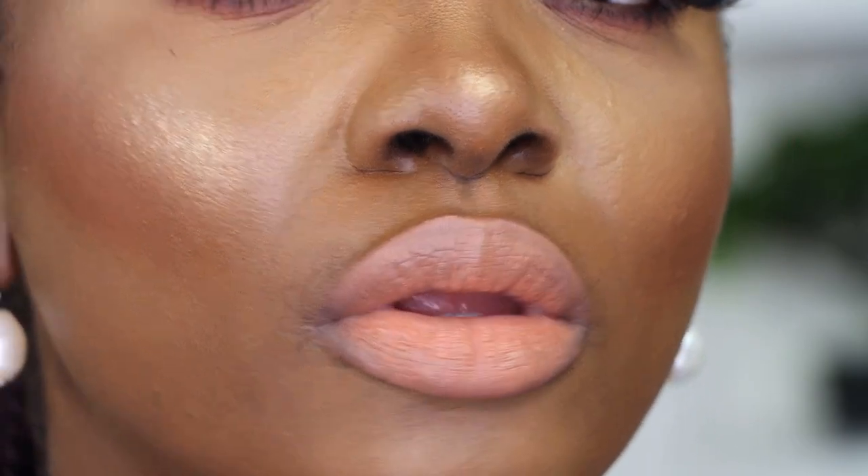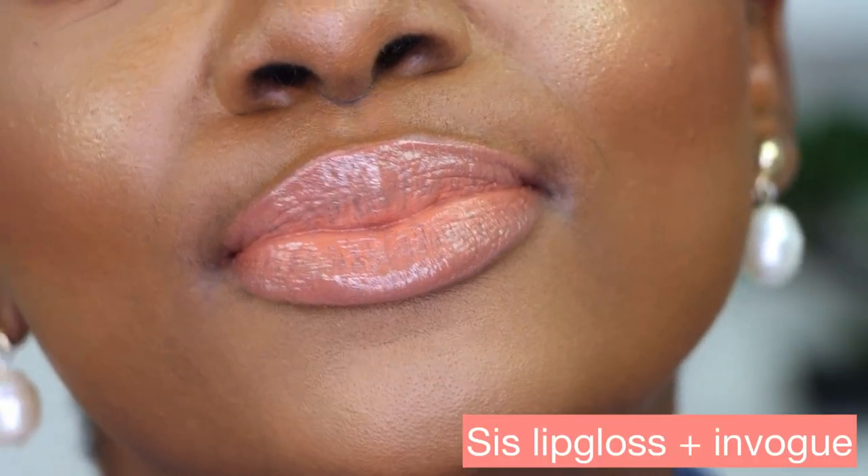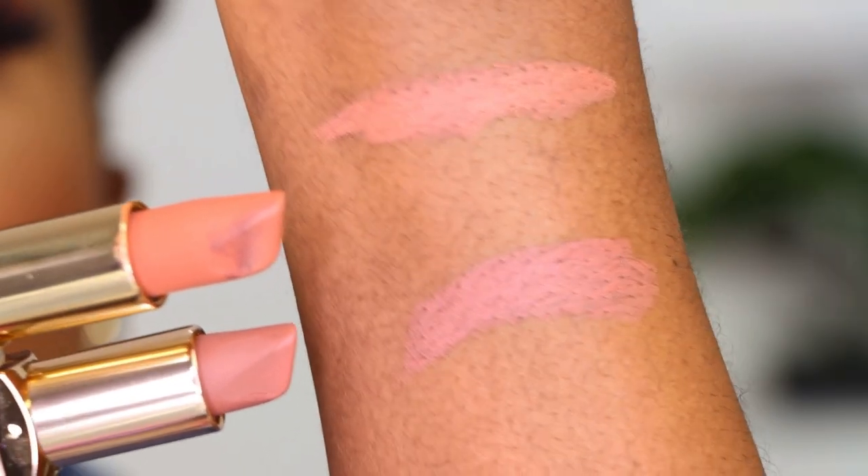Let's move on to the next one because we have a lot to do. The next one we have is Invogue. I'm going to try Invogue for you guys. This is Invogue without any lip liner. And like I said, this lipstick looks creamy. They are not drying, but they are not super creamy either. This is what Invogue and Libra look like.